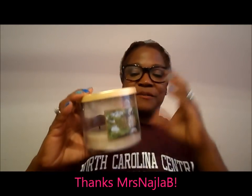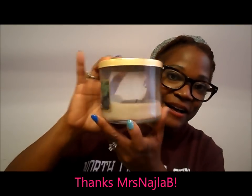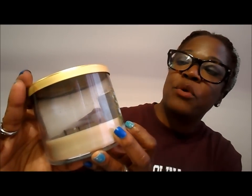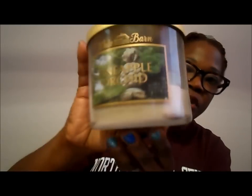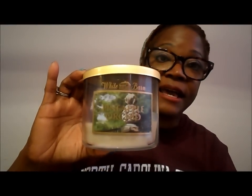My favorite spring candle — I absolutely have Miss Najla B to thank for this one. I loved it so much it is almost gone. This is Pineapple Orchard by Bath & Body Works. It smells so good, and she sent it to me as a surprise gift. This is absolutely my favorite for springtime.